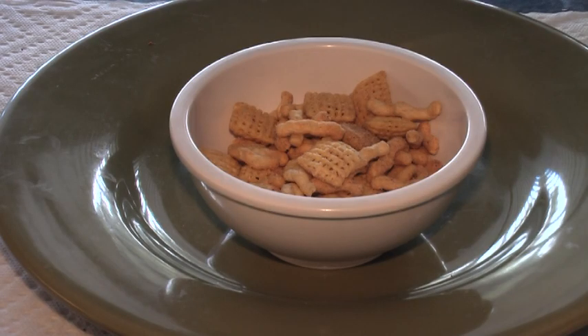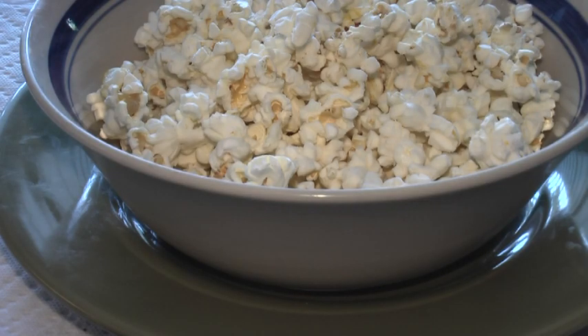My afternoon snack is a zesty herb snack mix. Another afternoon snack — a 100 calorie bag of kettle corn.